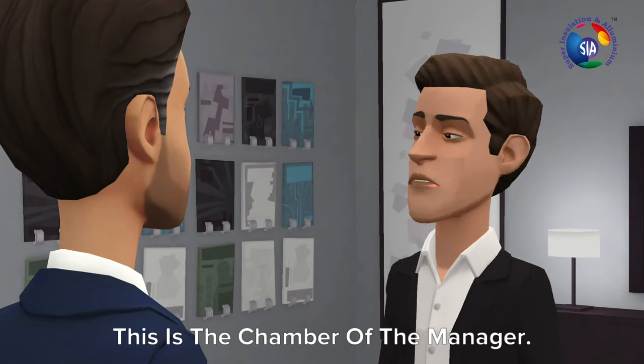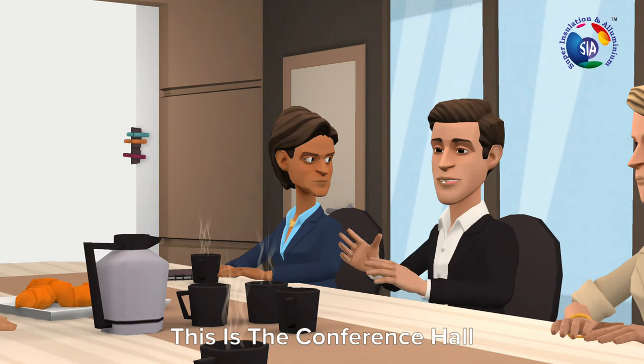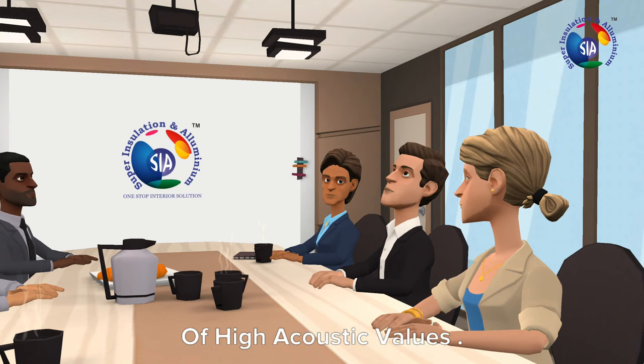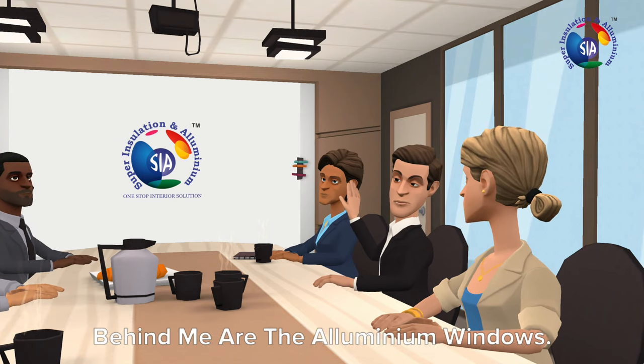This is the chamber of the manager. This is the conference hall — the false ceiling has been installed using mineral fiber tiles which have high acoustic values. These are the acoustic wall panels, and behind me are the aluminium windows.